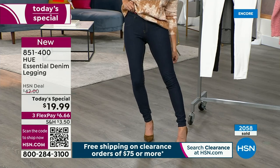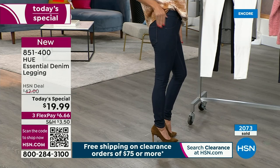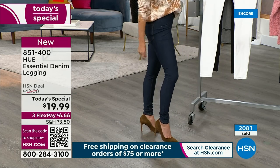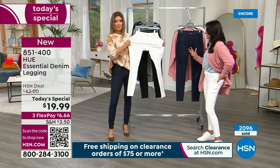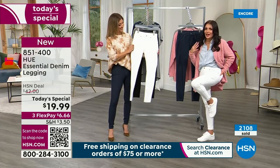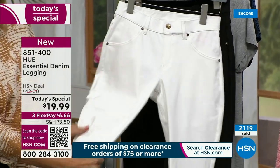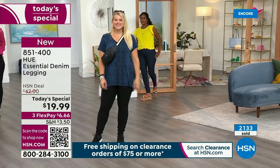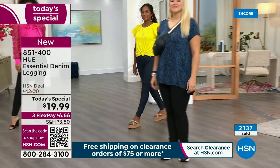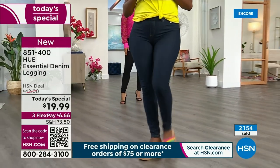On the back you do have that functional back pocket. This is all the styling of your favorite denim without that stiff, crunchy, hard-to-move-in feeling. It has the feel of your favorite legging — cotton rich, 6% spandex. Machine wash, tumble dry. Because they're so cotton rich, they're just going to get softer and softer over time, so you're going to want to reach for these every day.